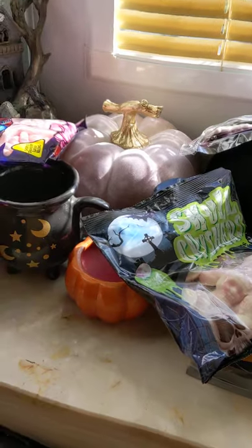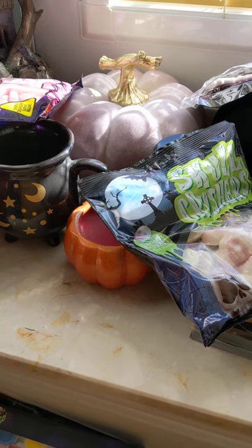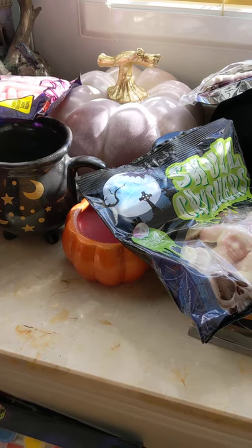That's it — I hope you liked this little haul to add to my massive Halloween collection. Thank you for watching. Please like and subscribe, I really appreciate the support, and I will see you on the next one. Bye bye!